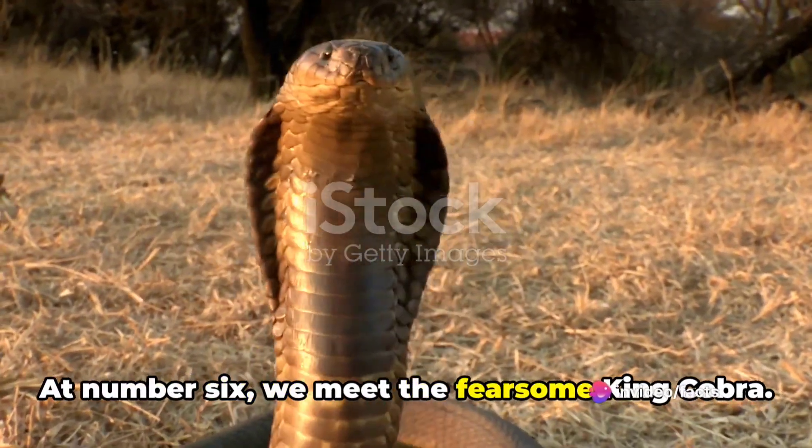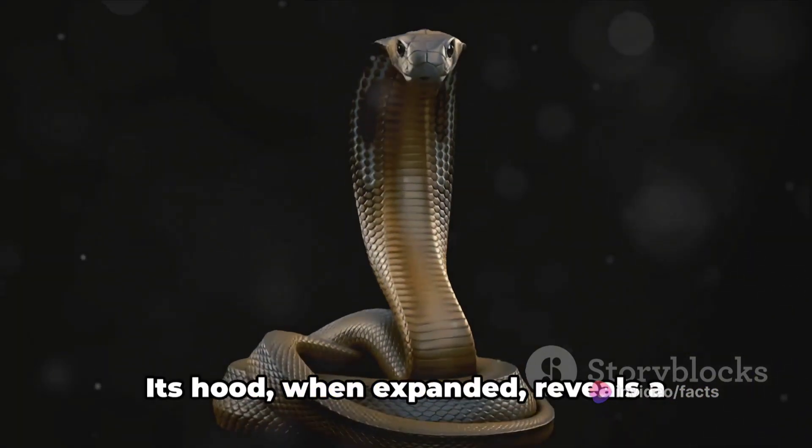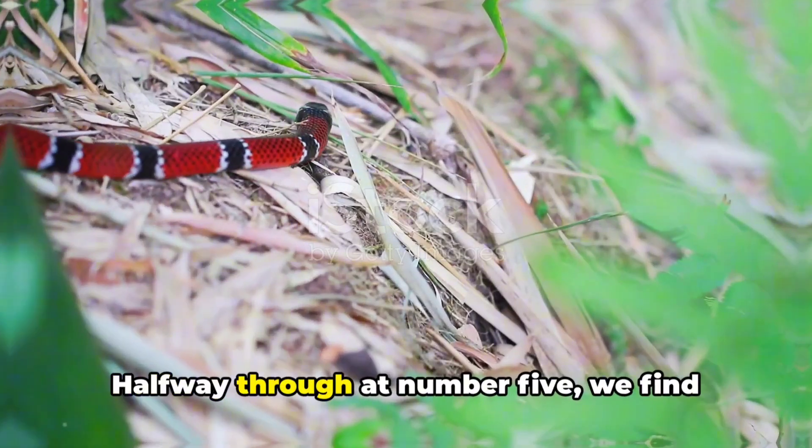At number 6, we meet the fearsome king cobra. This Asian reptile is the world's longest venomous snake. Its hood, when expanded, reveals a pattern that resembles spectacles or a crown, hence the name.